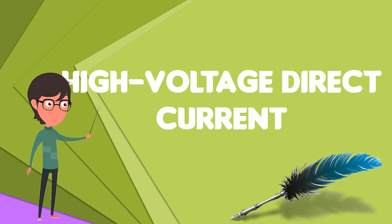The longest HVDC link in the world is the Rio-Madeira link in Brazil, which consists of two bipoles of plus or minus 600 kV, 3,150 MW each, connecting Porto Velho in the state of Rondonia to the Sao Paulo area. The length of the DC line is 2,375 km.